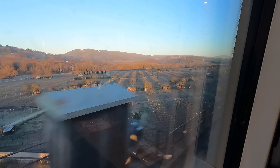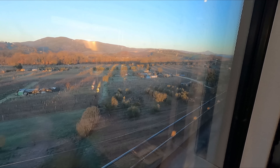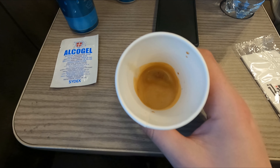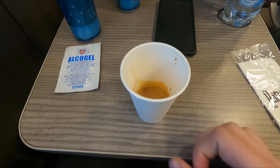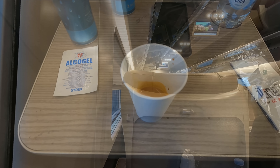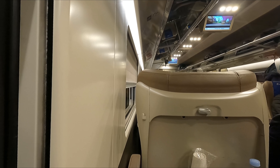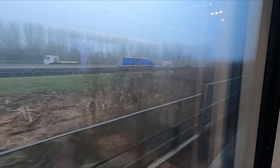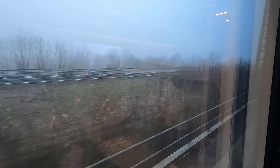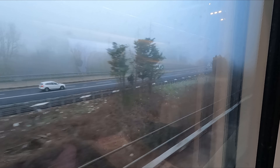The ride quality only got worse once we hit the 300km/h sections of track north of Florence. Shortly after the snack service, the crew came around once more offering freshly ground espresso coffee. Given that we're in Italy, I just couldn't turn this down and certainly didn't regret it - it really kicked my body into action and woke me up. At least we're blasting past the cars on the adjacent A1 highway. Driving between Rome and Milan would take over double the amount of time compared to the train, and that's not even accounting for stops along the way.